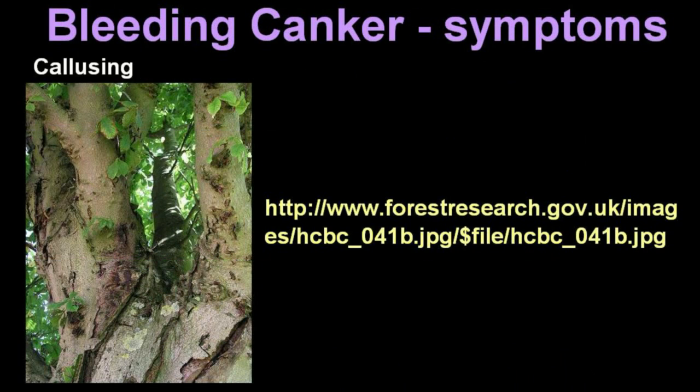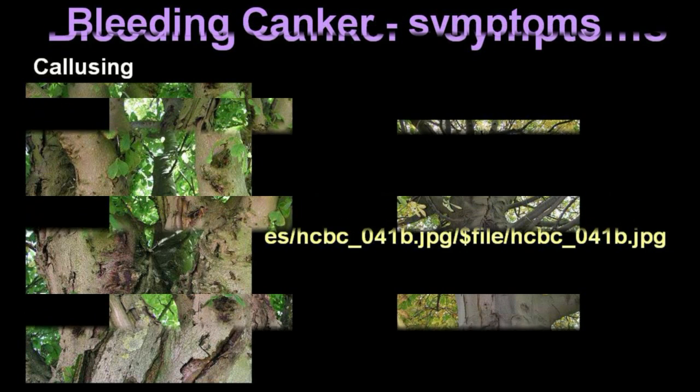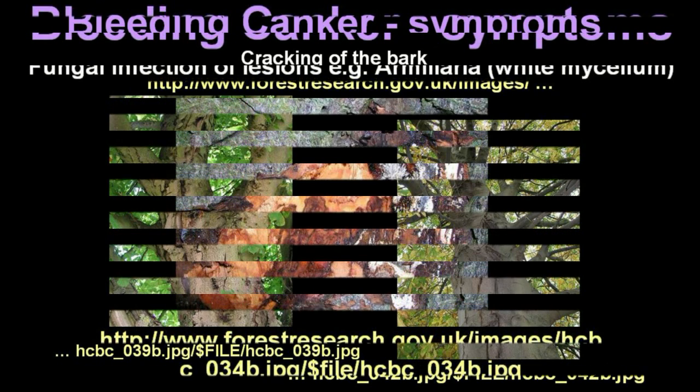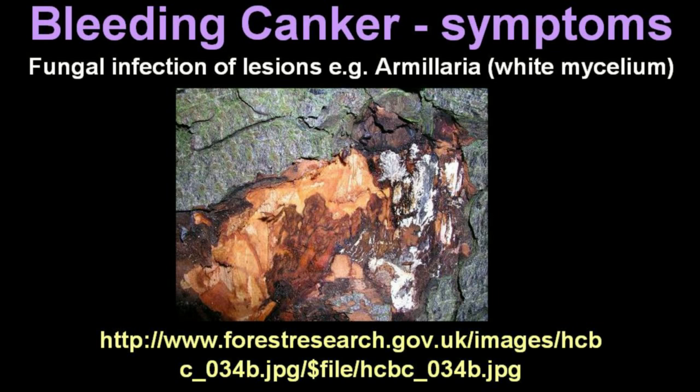Older cankers will cause callusin. Bleeding canker causes the bark to crack. This is harder to notice on older trees where the bark has changed from a relatively smooth, greyish surface to a darker brown, hard, scaly condition. Lesions also expose the tree to fungal infections, especially white mycelium.